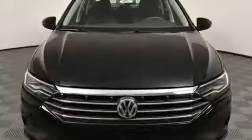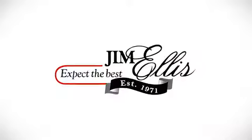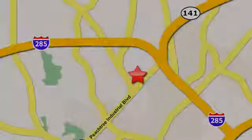Someone is going to drive this fantastic vehicle off the lot — it should be you. Test drive it today. Contact Jim Ellis Volkswagen of Atlanta today or stop on by. We're conveniently located inside I-285 on Peachtree Industrial.